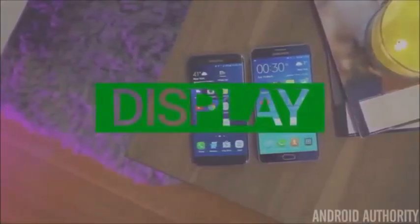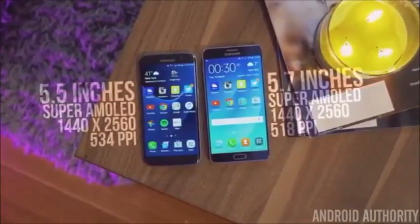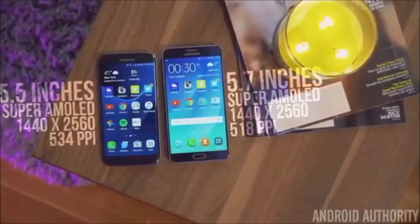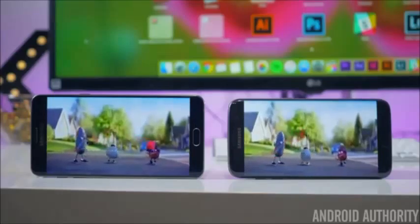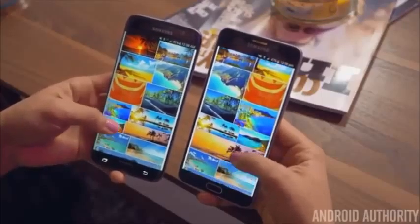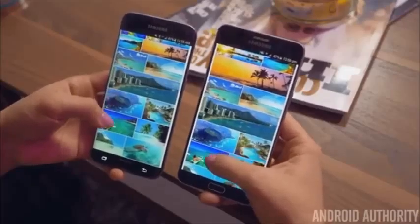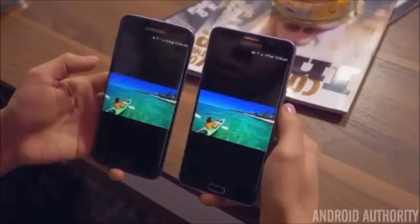While we're on the topic of displays, let's dive into the specs of both phone screens. Samsung is using the same type of display technology here with their Super AMOLED panels, as well as the same resolution of Quad HD. With the Note 5 having a larger display, this creates less pixels per inch, actually making the S7 Edge's display slightly sharper, though these differences pretty much go unnoticed. These displays are the best on the market right now, although there's a pretty big difference in terms of color reproduction — the S7 Edge's display appears to be a little warmer than the Note 5's, and whether that's a good or bad thing is mostly up to preference.